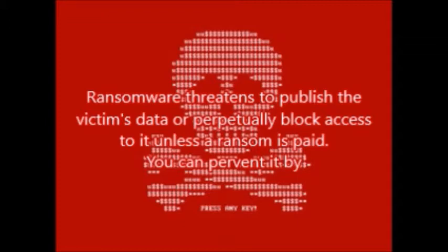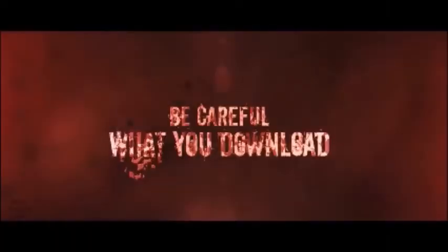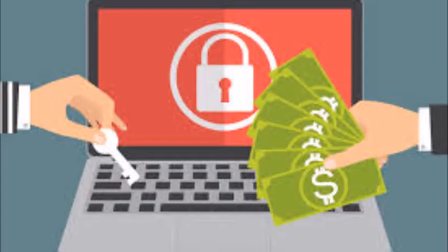You can prevent it by being careful what you download, because you might have to pay back into an unguaranteed ransom.